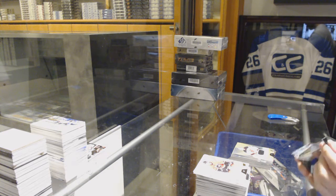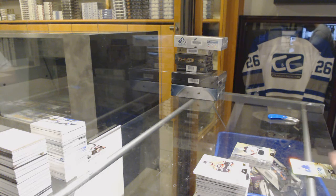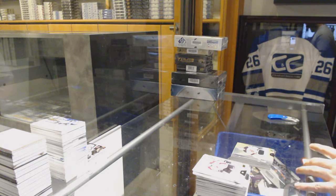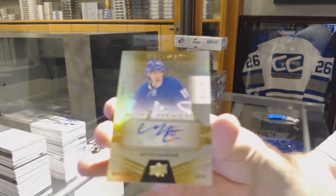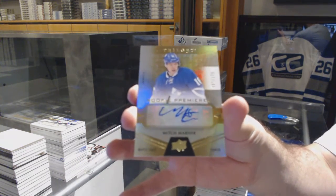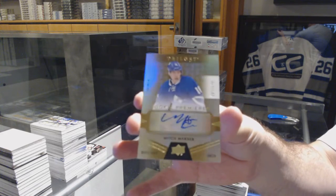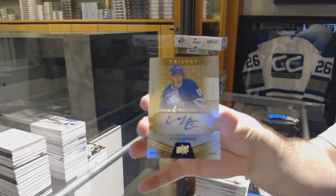Alright, should be something cool in this pack — if I can ever get this pack to open. And we've got number 175 for the Maple Leafs, Rookie Auto — Mitch Marner! Rookie Auto for the Leafs, Mitch Marner!